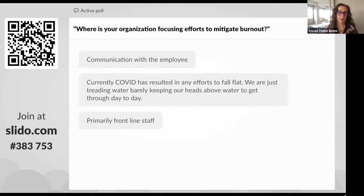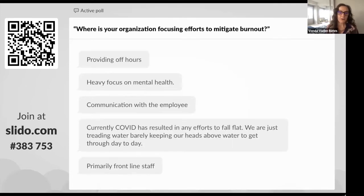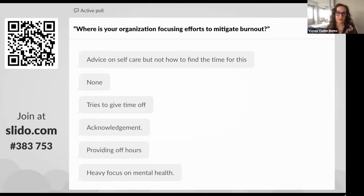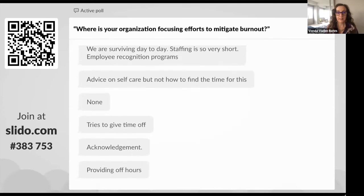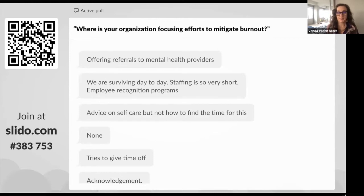Responses are coming in: increasing communications with employees, COVID has resulted in efforts falling flat or just treading water. I also think it's important to note that burnout is not stopping at the doors of our healthcare systems. I support a number of patients working with long-term healthcare issues and in some cases terminal situations, and the burnout is very real there as well. This is not something limited to those delivering care, administrating care, or supporting care — it is also being felt and witnessed by those who are receiving care.